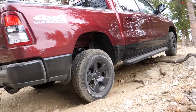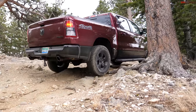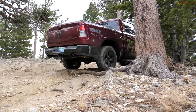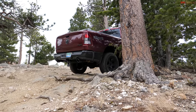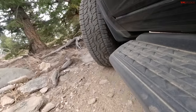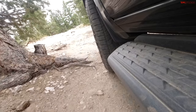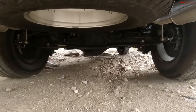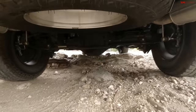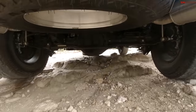9.4 inches of clearance is not super confidence-inducing. I'm going to fold my mirrors and try to fit between these two trees. I've done this before in a Rebel so I know it's possible. The maneuverability test is on — I'm being very careful not to scratch anything. I think I made it; the Ram has enough maneuverability to allow me to go through.